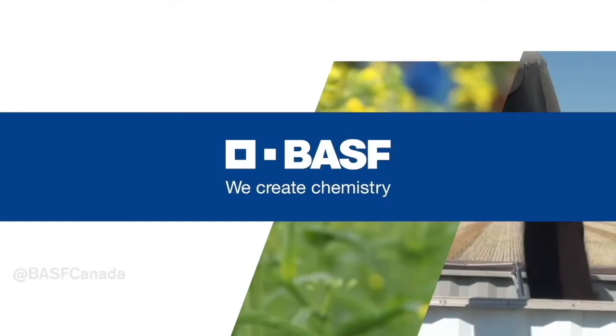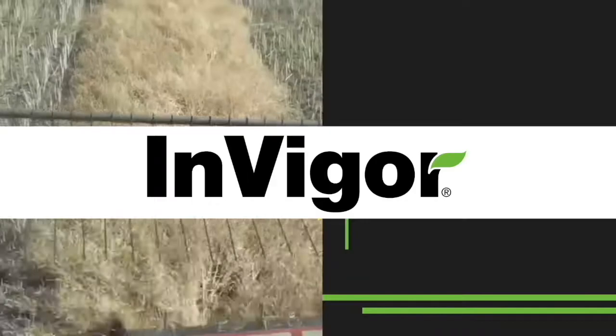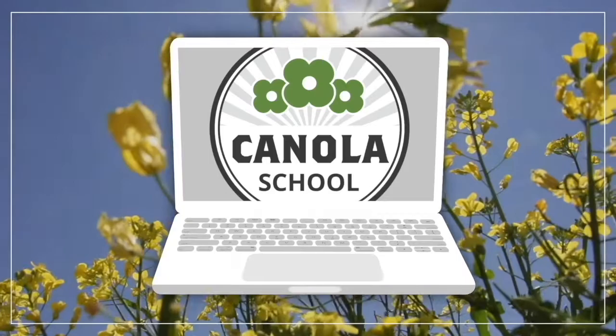The Canola School on realagriculture.com is brought to you by BASF Canada and Invigor Hybrid Canola. Brittany Warner here with realagriculture.com bringing you another Canola School episode, joined today by Jaden Woodsboro, the agronomy lead for GMAX.